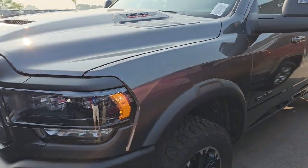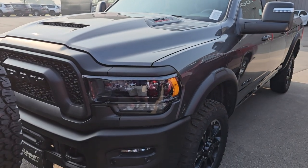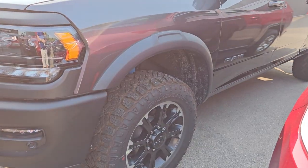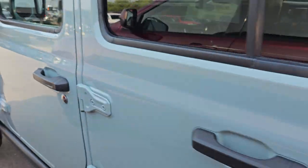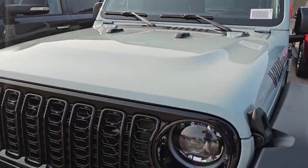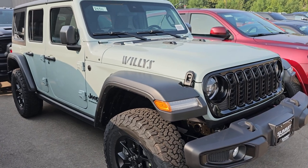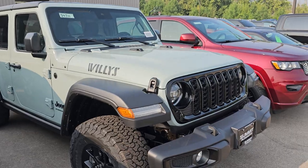This is the all-new Ram Rebel package for 2023 — not the Power Wagon, but the Rebel package. It's a new package that comes with a cowl hood. You can get these in diesel, and it comes with 20-inch wheels, as opposed to the Power Wagon which only comes in gas with 17-inch wheels. Here's a 2024 Jeep Wrangler Willys — new body style, or new mid-model refresh I guess you could say — and a very good-looking vehicle.